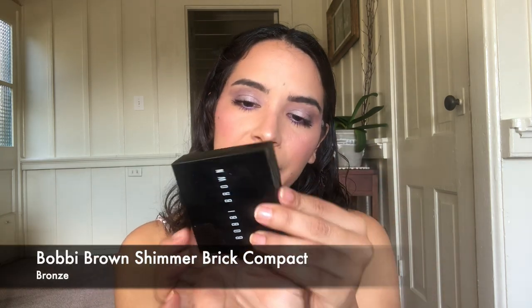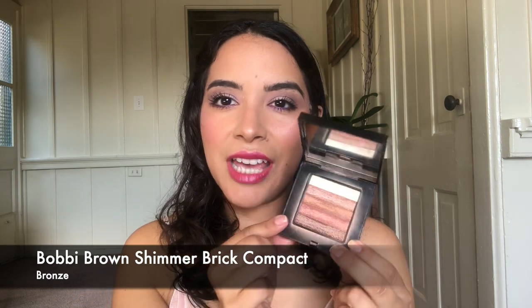The next item is the Bobbi Brown Shimmer Brick Compact in Bronze. This is a well-loved product — it has a really big dip in it. I just want to finish it and get it out of my collection. I've gotten so much use out of it and I can definitely see myself finishing it if I really commit. It's a glowy bronzer, definitely not a contouring bronzer. I can find a drugstore dupe for this — there's no need for me to have paid $45 plus tax for it. So I'll be happy to see it go.